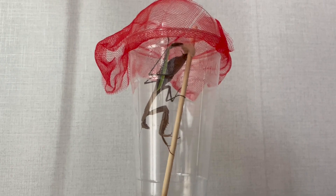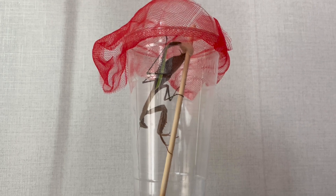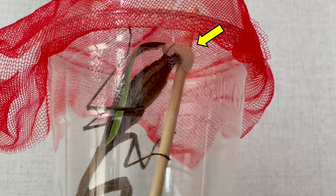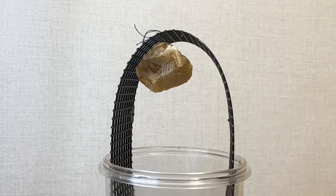Last autumn, we captured a praying mantis to explore its characteristics. Surprisingly, it laid eggs, and we recorded the event. After filming, unsure of what to do next, we stored the eggs in our coldest outside storage room.